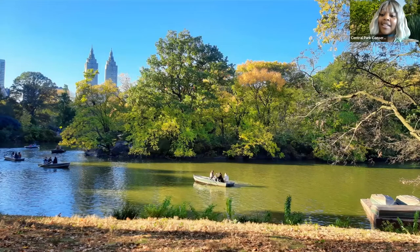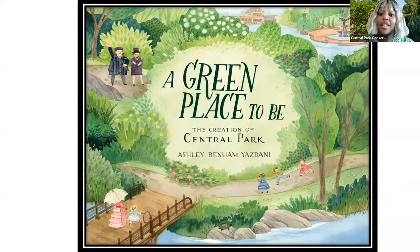Our next setting is going to be the lake. The Central Park Lake is the first naturalistic water body created, and it is the largest of our seven naturalistic water bodies. As you can see, many people boat on the lake — but also, way back in the park's origins, it was used for ice skating. It's very popular for many different attractions and fall foliage viewing. It is also the backdrop of our next book: A Green Place to Be: The Creation of Central Park. At the end of the walk, I'm going to share a list of all these books, so don't worry.